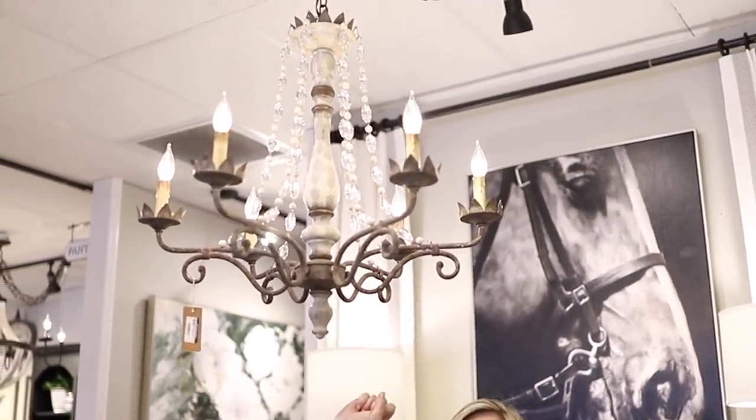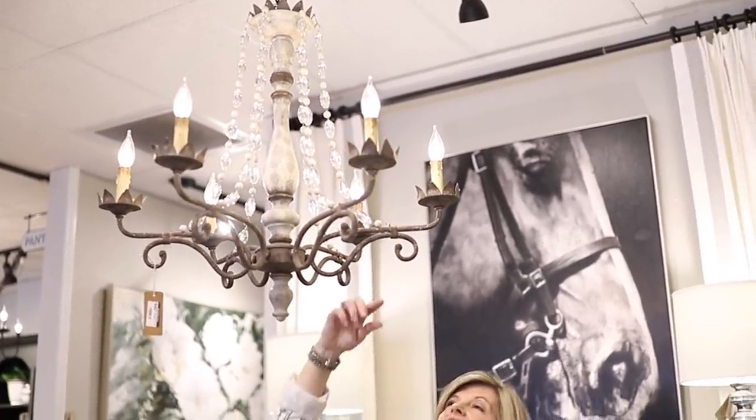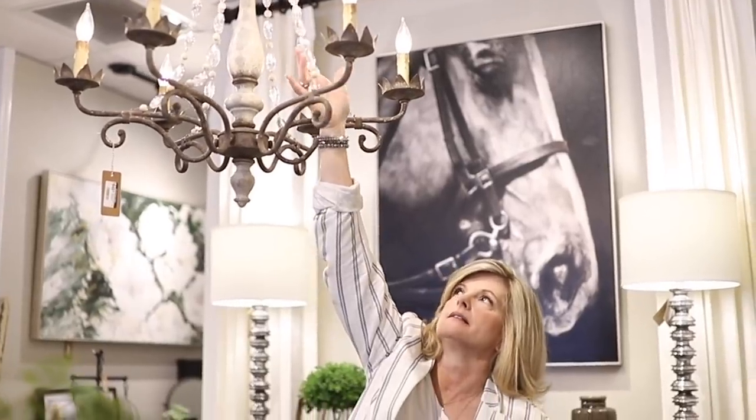This is another light fixture we just got in. It has a little bit of a French feel to it — it's kind of rustic with a little bit of glam, but it works. I think this chandelier would look beautiful in a bedroom, a dining room, or a breakfast nook.